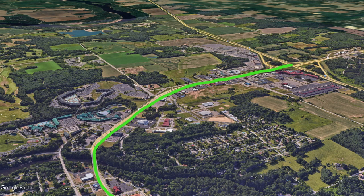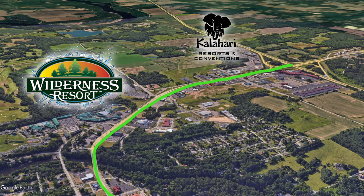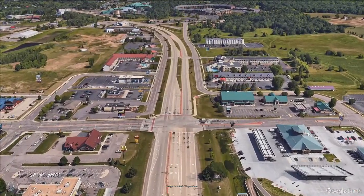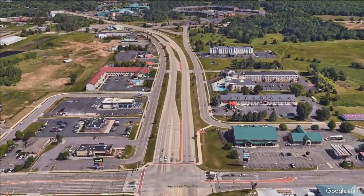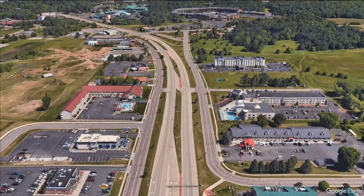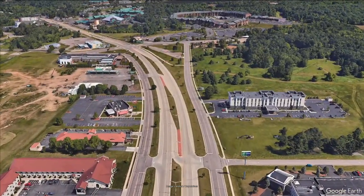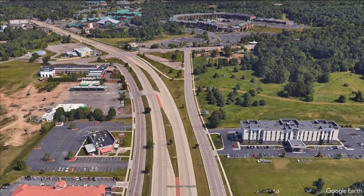The southern section is home to the big all-season resorts such as the Wilderness, the Kalahari, and the original Great Wolf Lodge. This road is large with two lanes in each direction, protected turn lanes, frontage roads, a bike lane, and large sidewalks. While not perfect, this section of road rarely ever backs up and is overall quite efficient in getting everyone where they need to go safely.